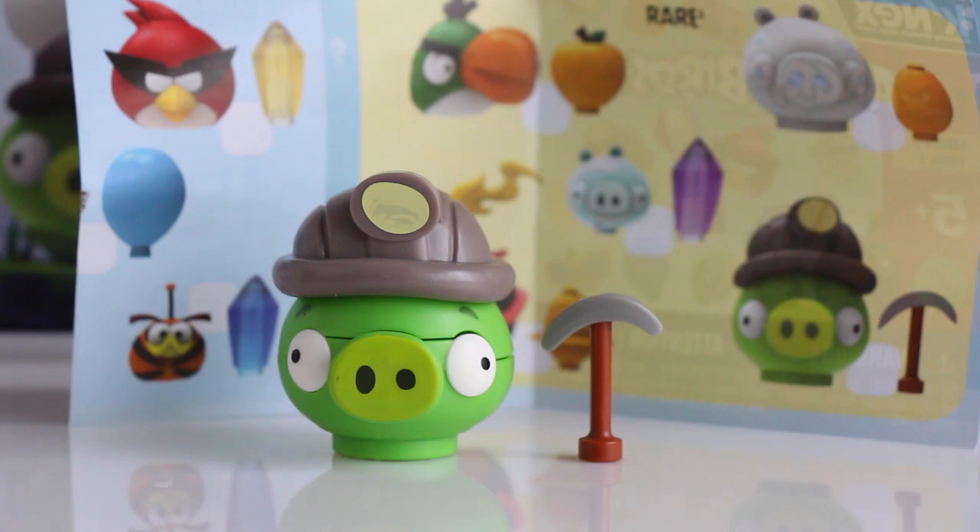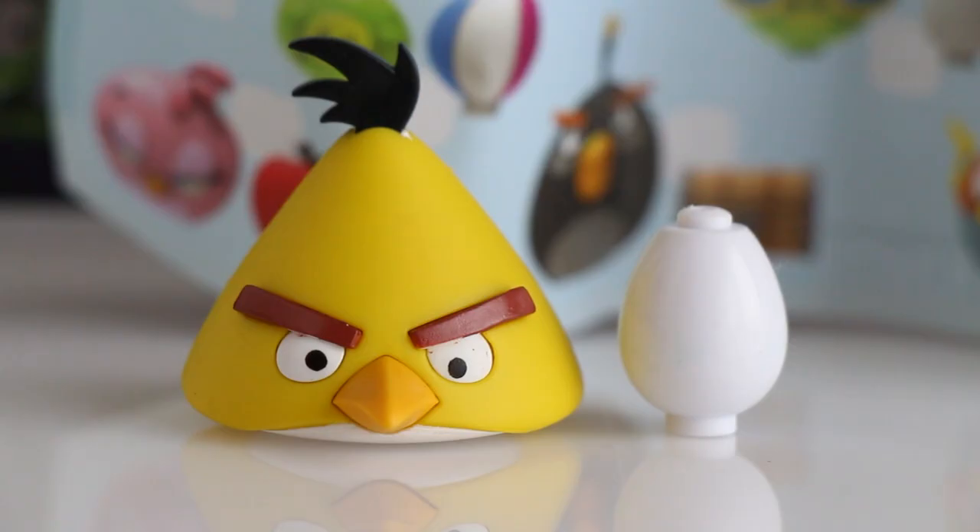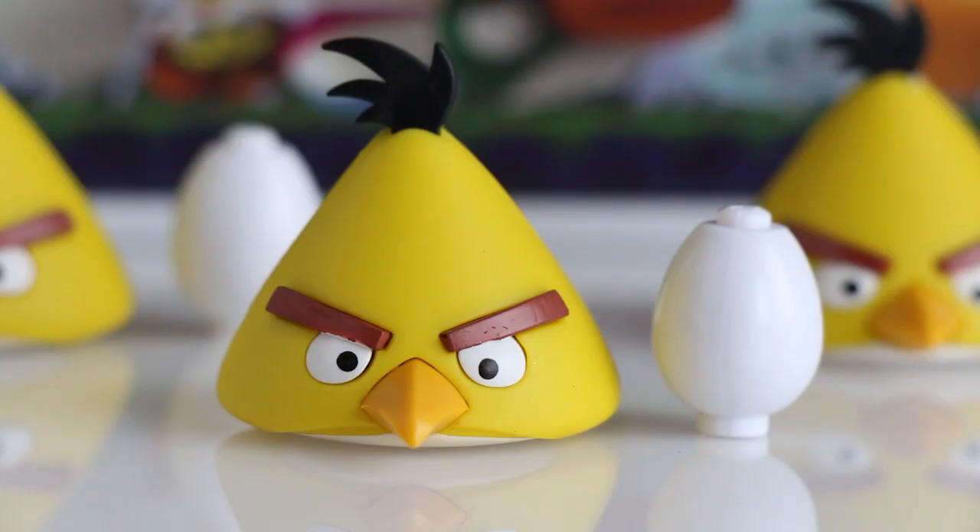In bag number nine we got a Miner Pig and he comes with a pickaxe tool. In bag number ten we got Chuck and he comes with a white egg. In bag number eleven we got another Chuck and another white egg. In bag number twelve we got yet another Chuck and white egg.